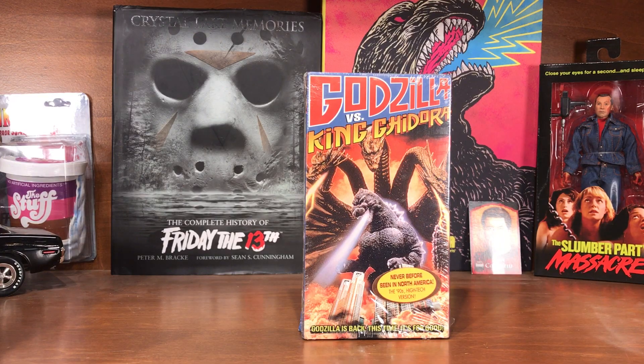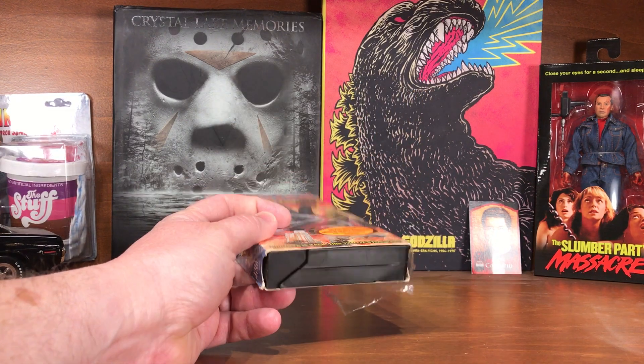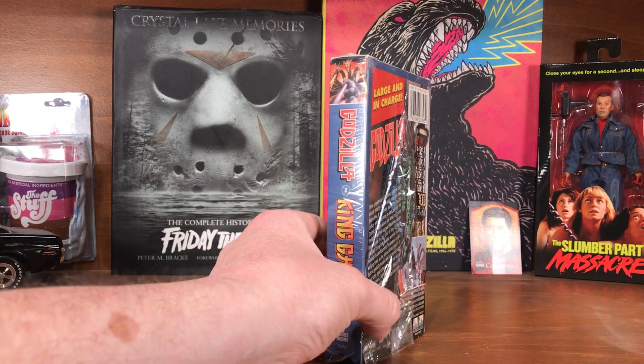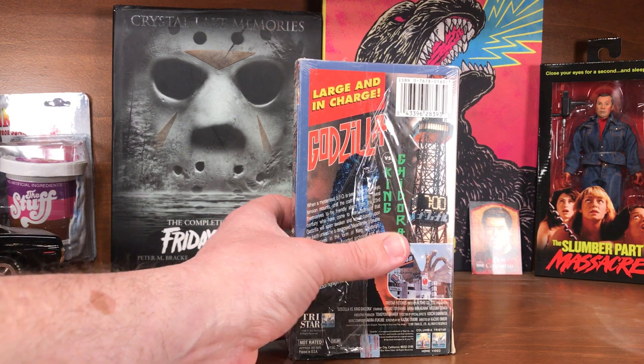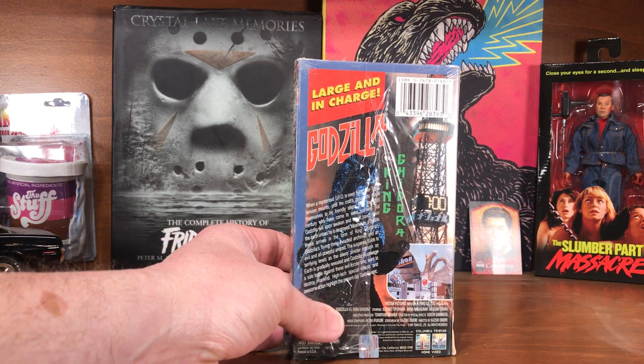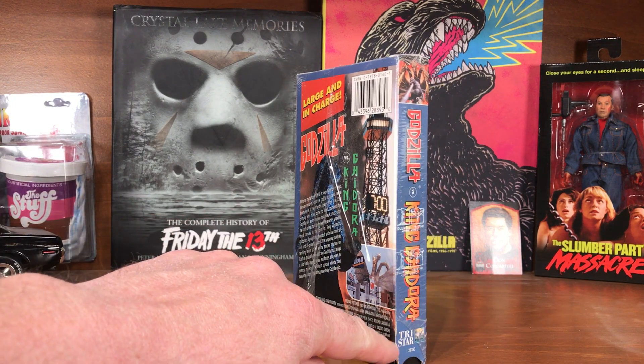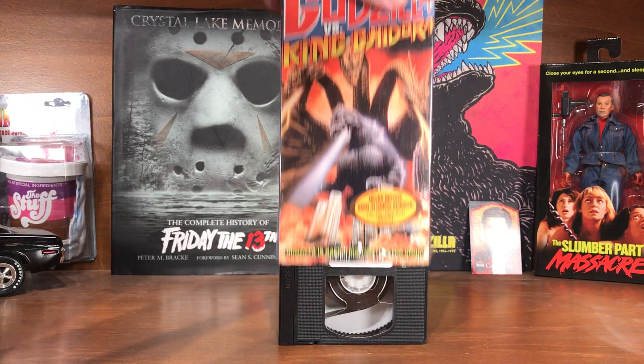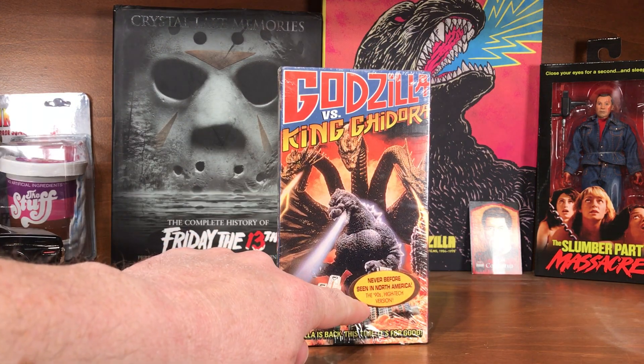I'm going to start the collection video off with what were some of the first things I bought, back in the VHS days. One VHS I still have is the Godzilla versus King Ghidorah VHS. I always tried to take care of my VHS tapes, but just cutting the plastic out of the bottom and sliding them out, the plastic has come open a little bit on the back. I bought this in the 90s at Walmart.